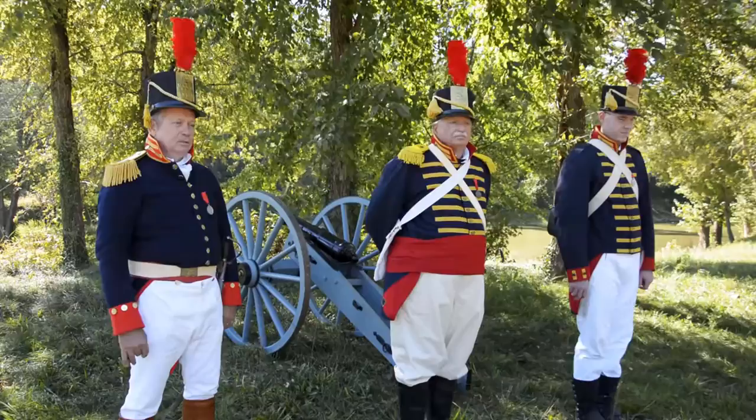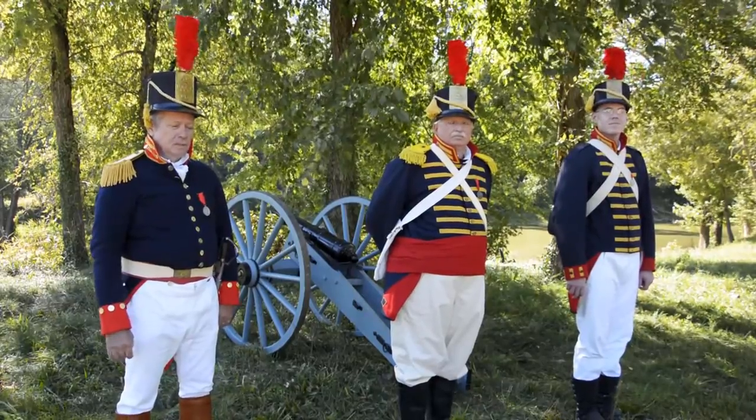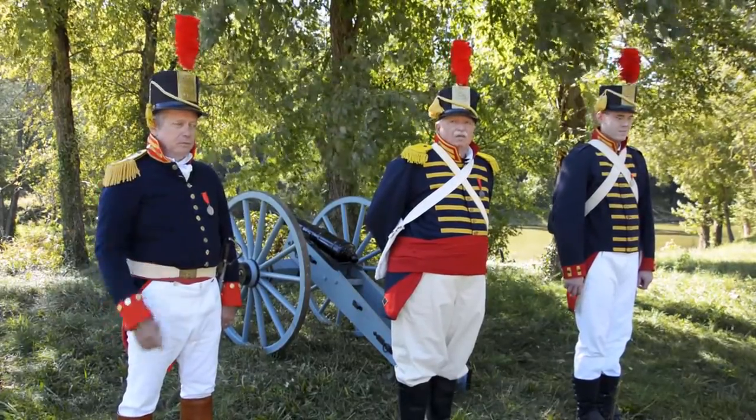I'm Captain Brian Mitchell, 2nd U.S. Light Artillery. I'll talk to you a little bit about our uniforms.